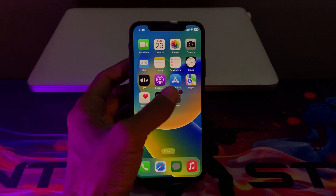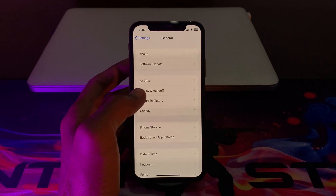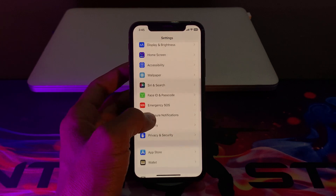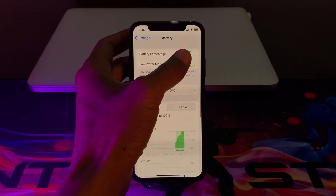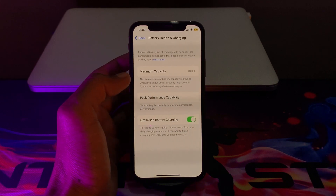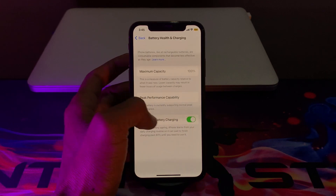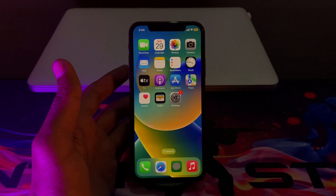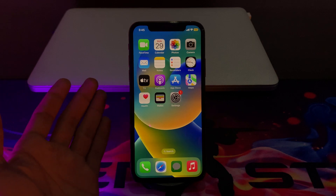Go to Settings and make sure that you always use Low Power Mode. Click on Battery and turn on Low Power Mode. Also click on Battery and Charging and enable Optimized Battery Charging.